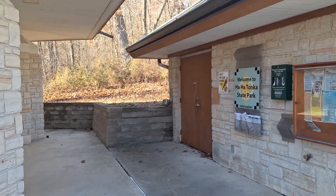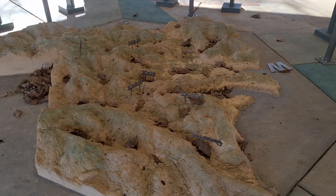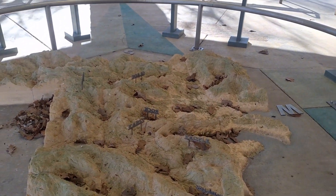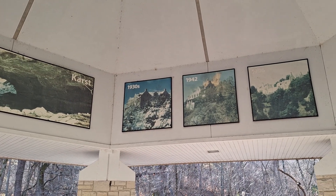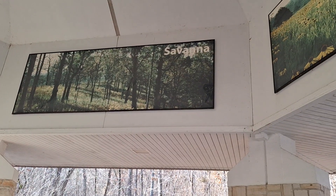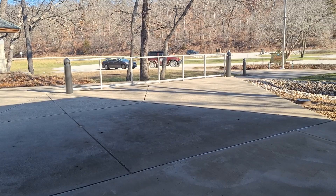Ha Ha Tonka is one of the most popular state parks. You can tell there's a lot of rough terrain. There is a lot of history here — we'll get into it about the guy who built the castle that caught on fire, what happened since then, and we'll show you the natural bridge and the spring, which is my favorite.